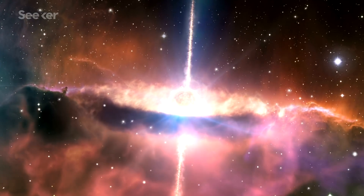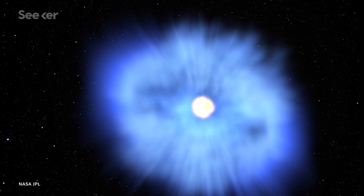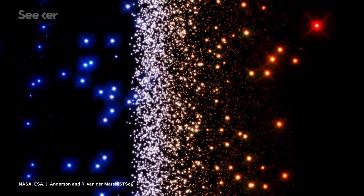While stars mostly form in the same way, they take on all different kinds of identities, from white dwarves to blue giants. Most stars are classified by their luminosities and colors, which can shift throughout their life as they grow and age.